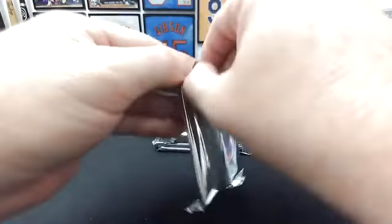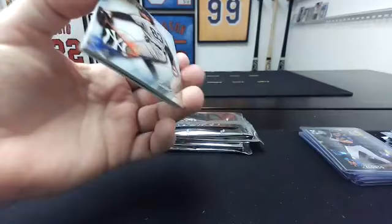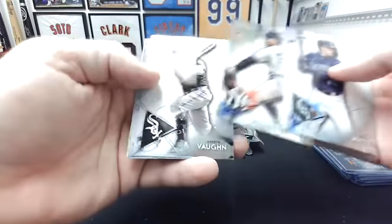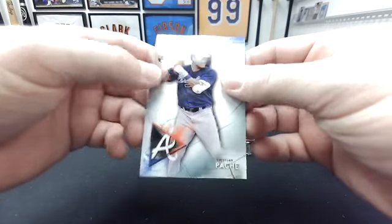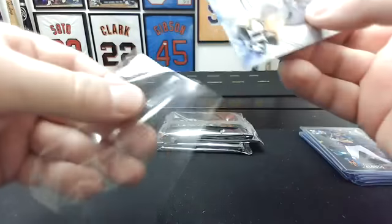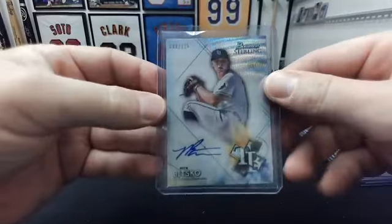Second and final box, good luck. Evan White, Maximo Costa, Davy Garcia, Andrew Vaughn, Christian Pasche — wave to 125, it's a Ray: Nick Bitsko. Nick Bitsko — it's a nice card, I like the waves.